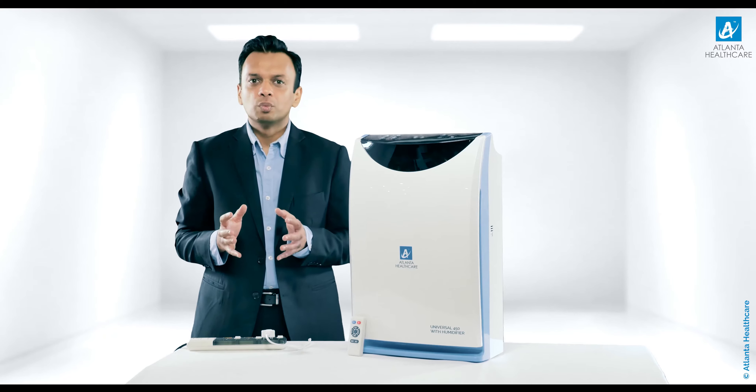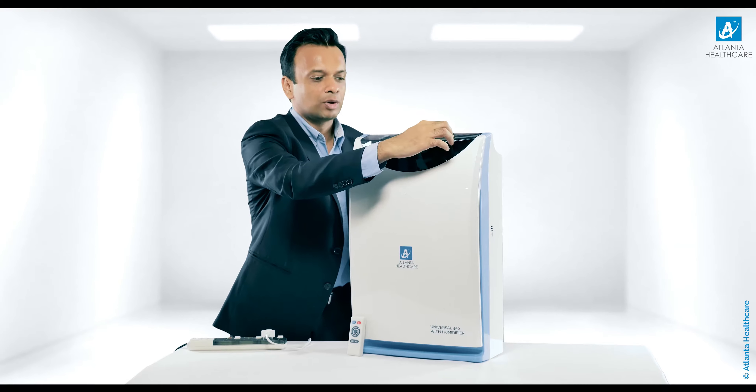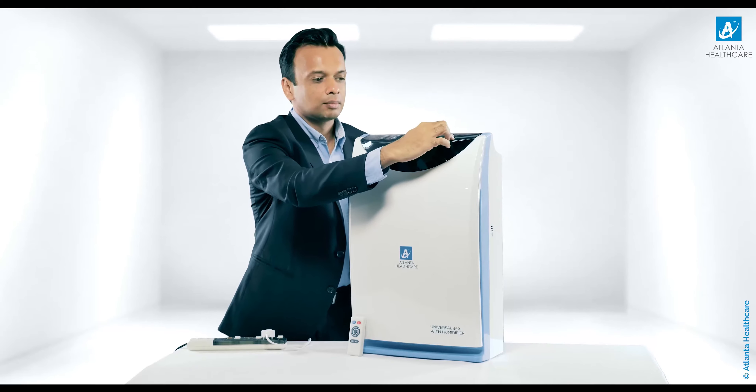The power will turn off automatically when the timer expires. We set the timer button on — you see 1 hour — and you can increase the time set by pressing the timer button again and again.